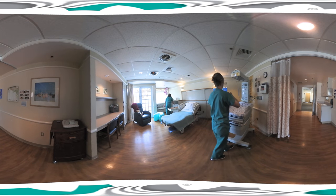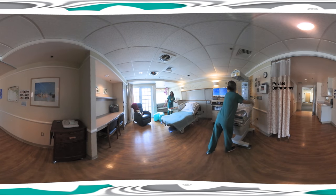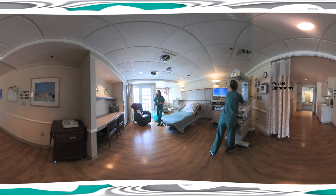Each room is completely private with its own bathroom and shower. There's a comfy, completely adjustable bed for mom and seating for visitors who can't wait to meet the newest member of your family.